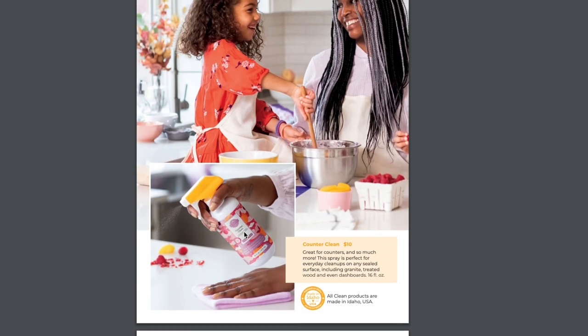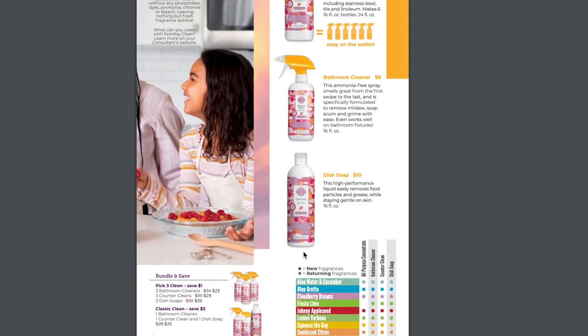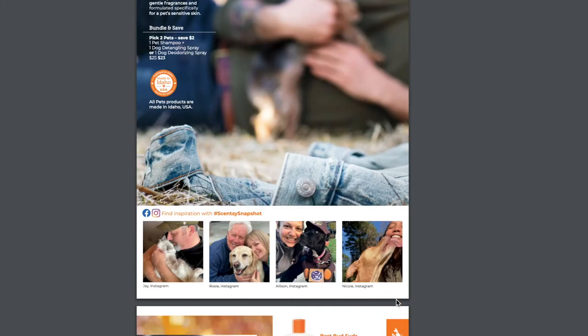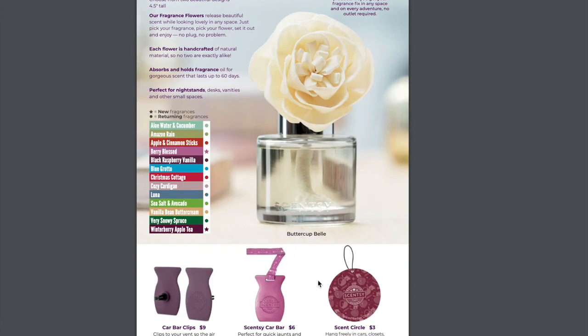Cleaning products are also getting the new look. The Cloudberry Dreams design is going to be available in all-purpose concentrate, bathroom cleaner, counter clean, and dish soap. For pets, we have all our normal pet products and all the same scents available. My favorite is coconut milk and lavender. No new scents for pets this year, but that's okay.